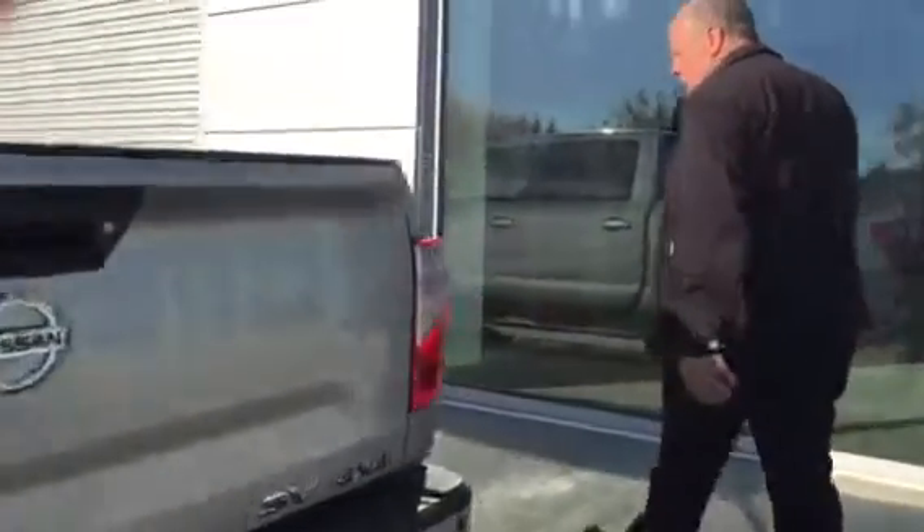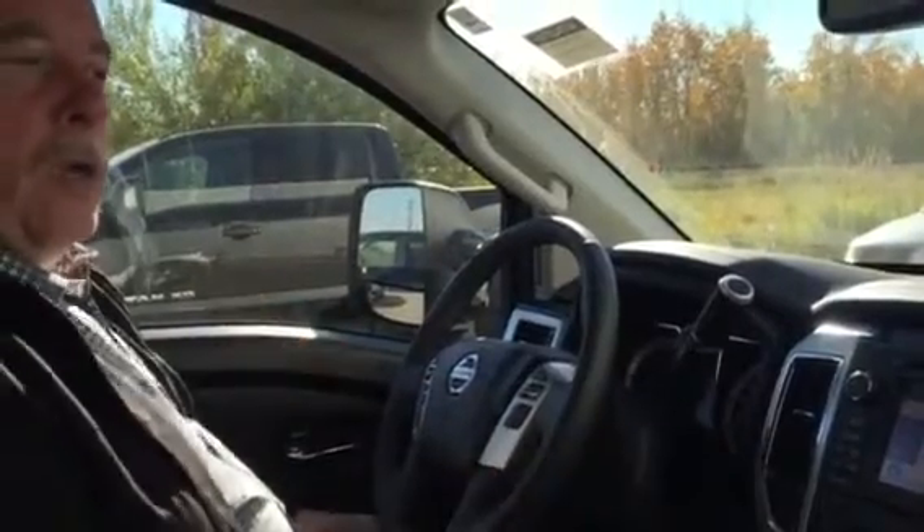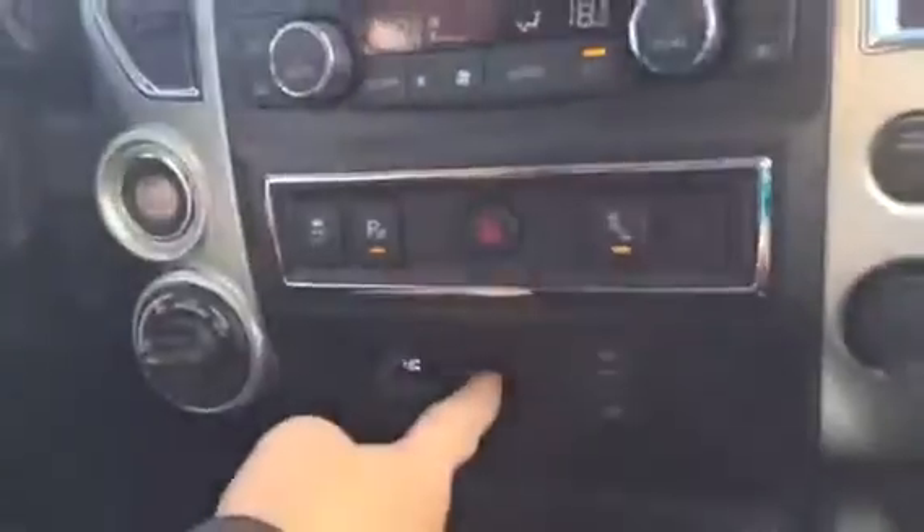We'll just get the cameraman to hop in the front here and flip over a few things on the inside. Here we are in the interior of this beautiful truck — where do we start? It has so many options. It's got the blind spot monitor, it's got the rain sense wipers, and even a brake controller —